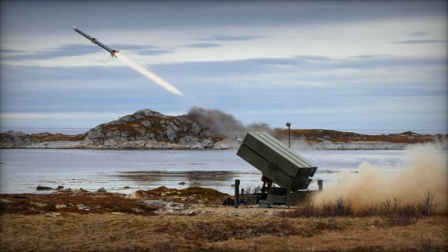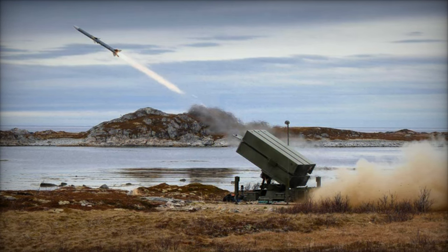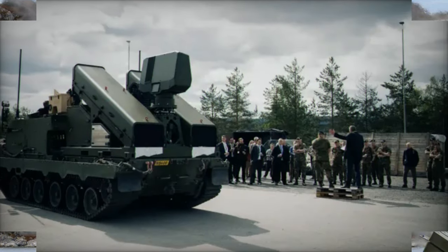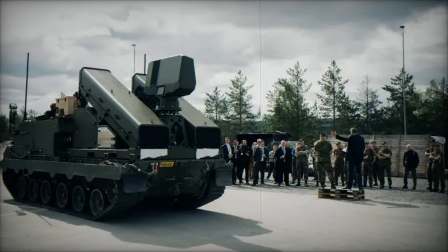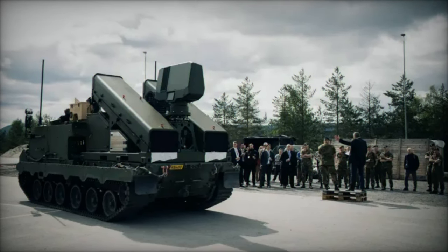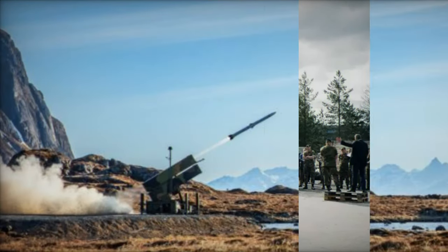Complementing NASAMS is NOMADS, the National Maneuver Air Defense System, a maneuverable air defense platform designed for mobile operations. NOMADS is tailored to protect land forces in dynamic, contested environments, ensuring that Dutch ground troops have reliable air defense as they advance.